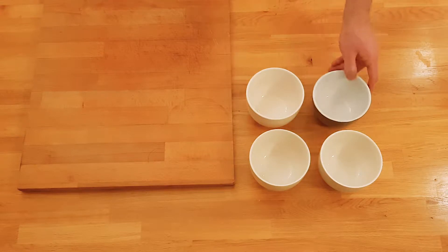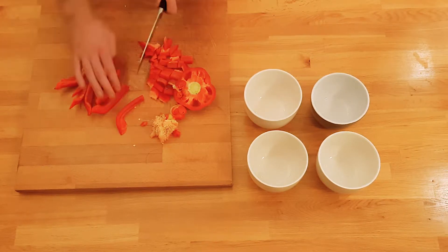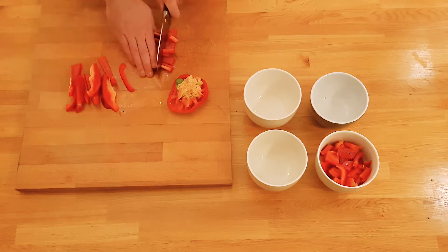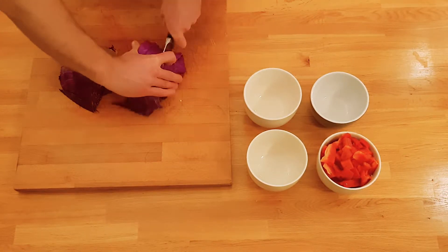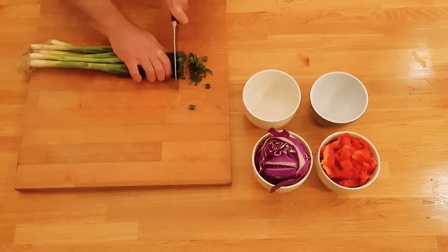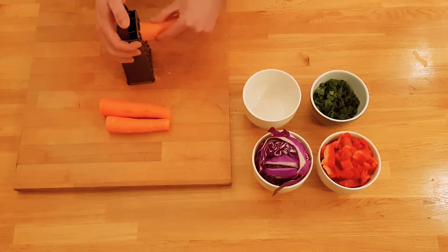Next we need to slice up and prep the veggies. Start by dicing two red capsicum and placing them into a small bowl. Cut a red cabbage into a quarter and then slice into thin pieces before adding to a bowl. Chop some spring onions into fine pieces before adding to a bowl. Finally, shred three medium carrots using a grater.